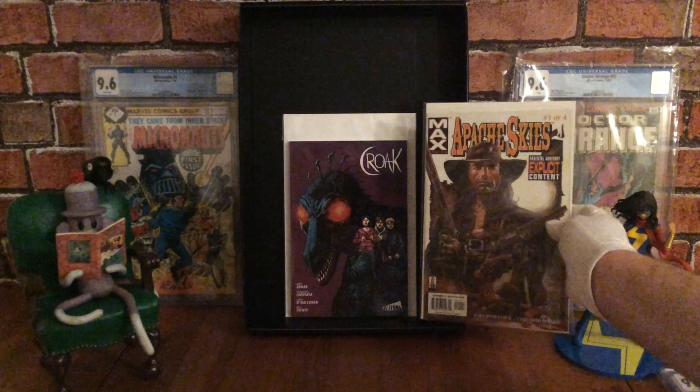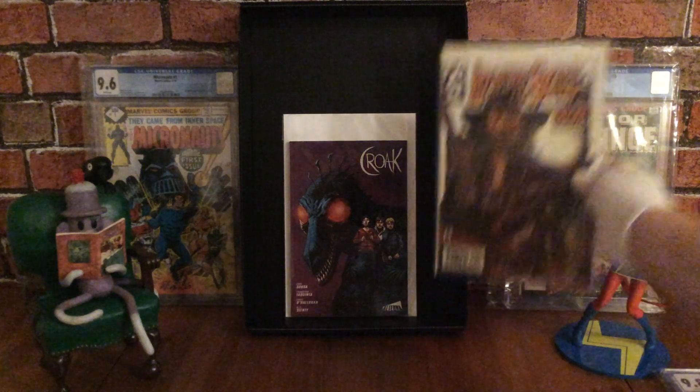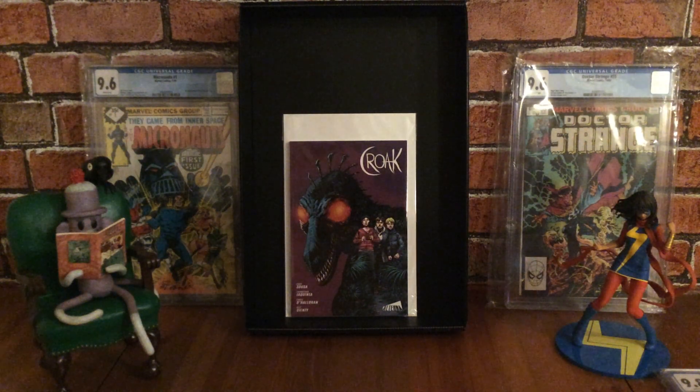This is kind of like a miniature trade paperback because it's smaller than your usual regular size comic books. It's a horror story written by Cody Sousa and drawn by Francesco LaQuinta, coloured by Chris O'Halloran — famous for Ice Cream Man — and lettered by Desi Cienti. This one won a Ghastly Award for Best Limited Series in 2016.